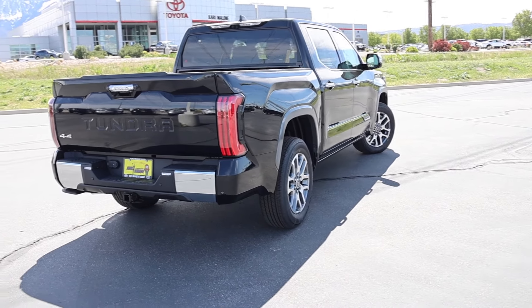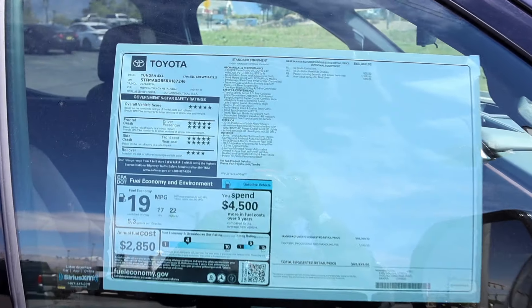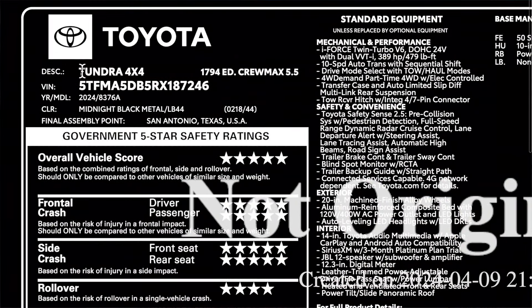The Toyota Tundra might be the best American truck yet, and when you add this cowboy package to it, it's even better. I borrowed this truck from Carl Malone Toyota here in Draper, Utah. Be sure to check out their inventory — this truck is available for sale. Let's go ahead and check out the window sticker.